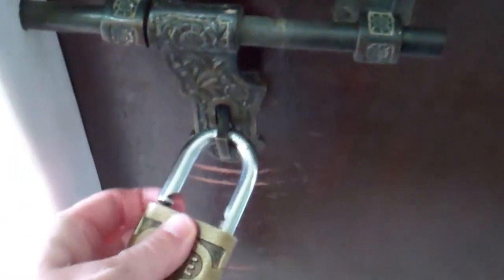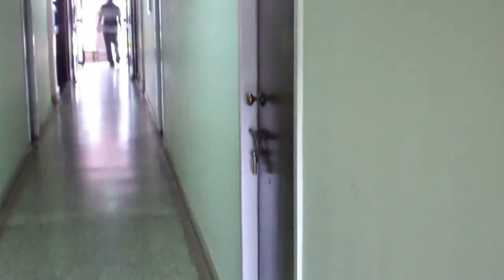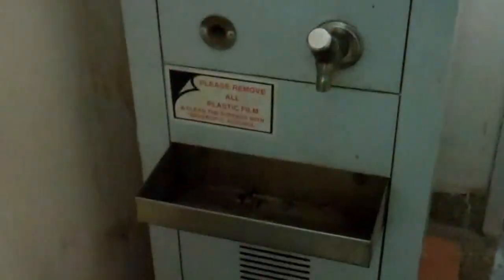The doors here have these cool little old-fashioned locks. I need to lock it up. Here's the rest of the guest house. Luckily I'm on the first floor. Here's where I go for water.